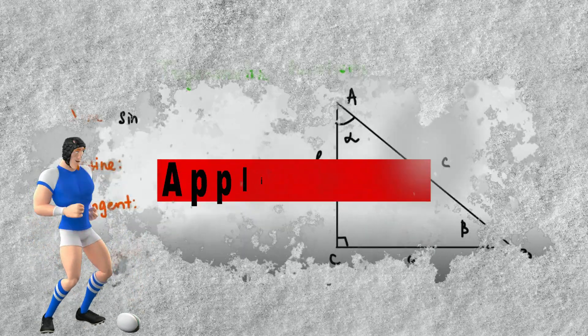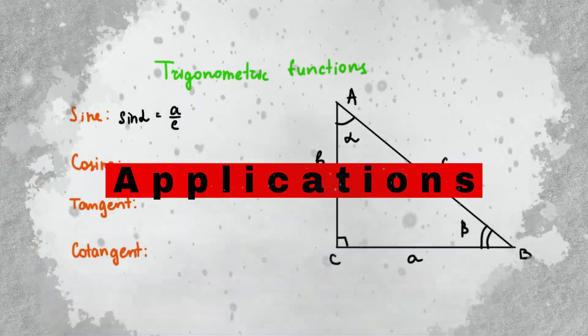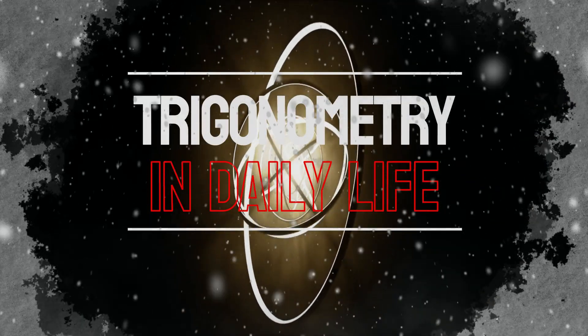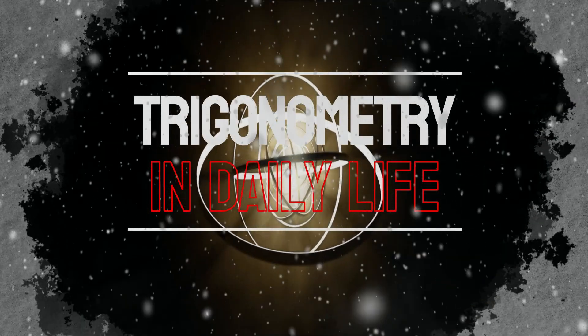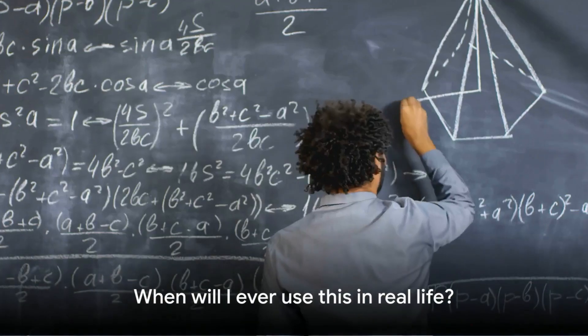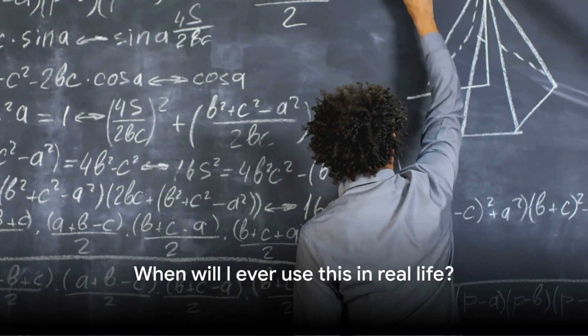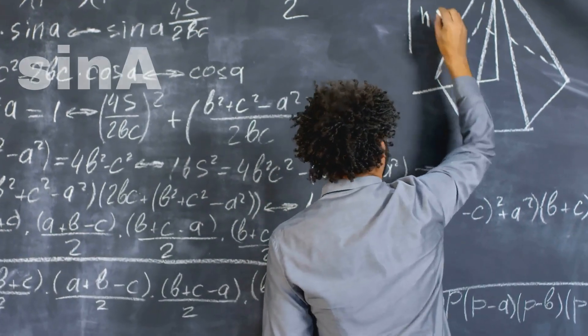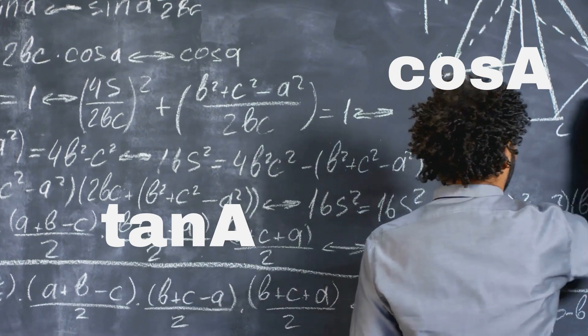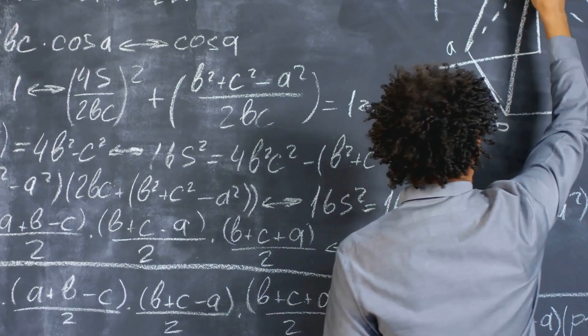Welcome to a world where mathematics intertwines with our everyday life in ways you might have never imagined. Today, we delve into the fascinating realm of trigonometry and its applications in human life. You may recall learning about trigonometry in school, with its sine, cosine, and tangent, and wondering: when will I ever use this in real life? Well, let's unravel that mystery.